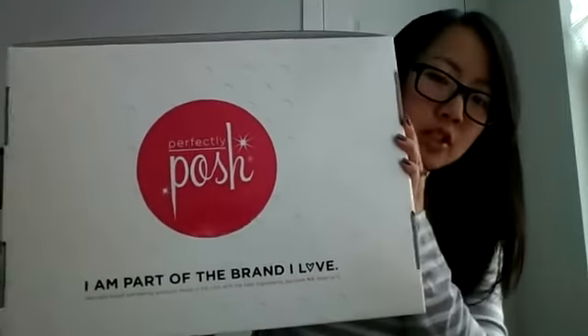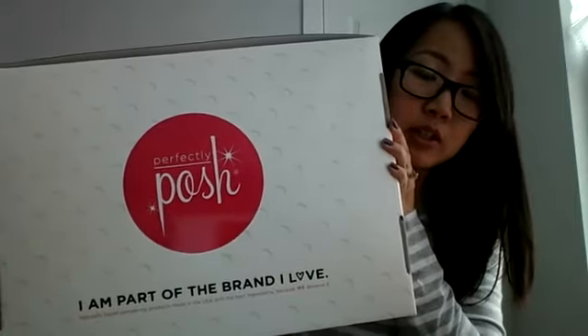So this is the starter kit box that all the new recruits and new team members are getting. It has a handle at the top and it opens like this. I'm going to go over this separately and do more trainings on how you can talk about the three-step starter kit.